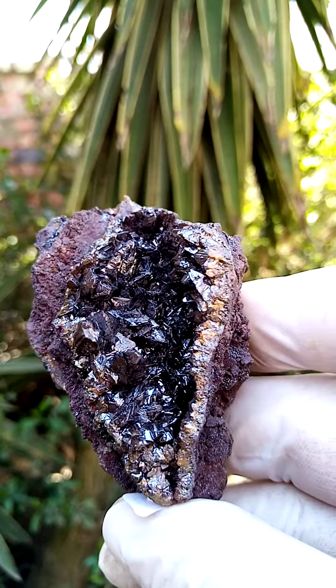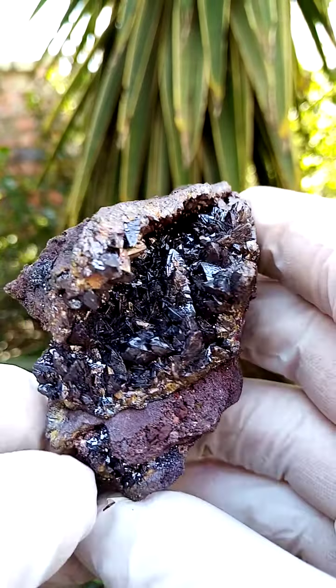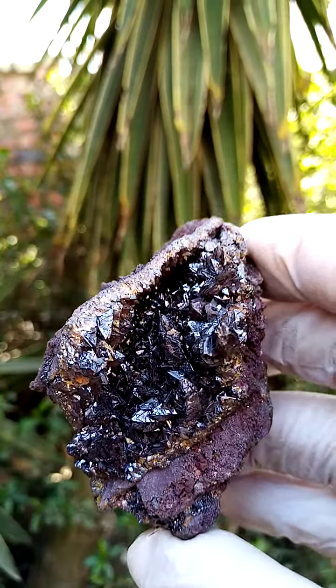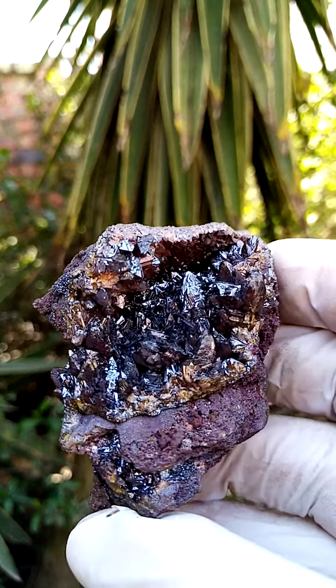If you are familiar with sphalerite, when you shine a bright light through it, sphalerite often appears black but has this reddish-orange appearance — very similar to, of course, the descloizite.